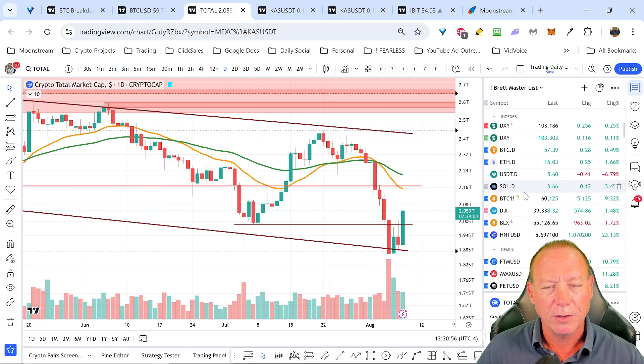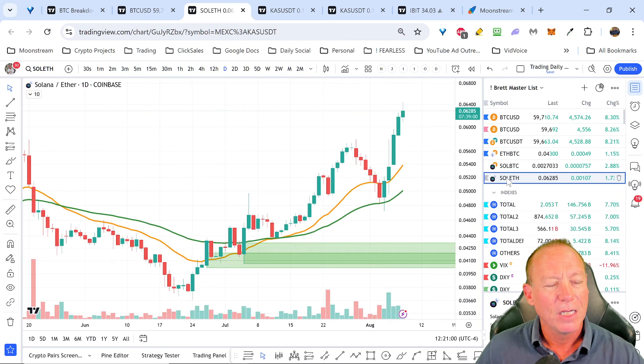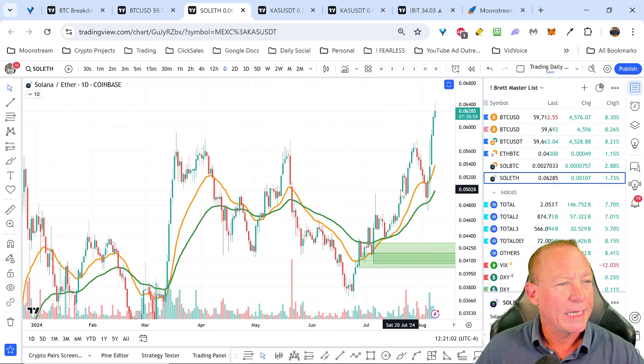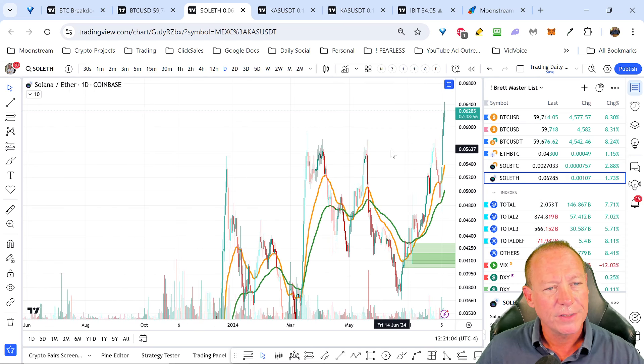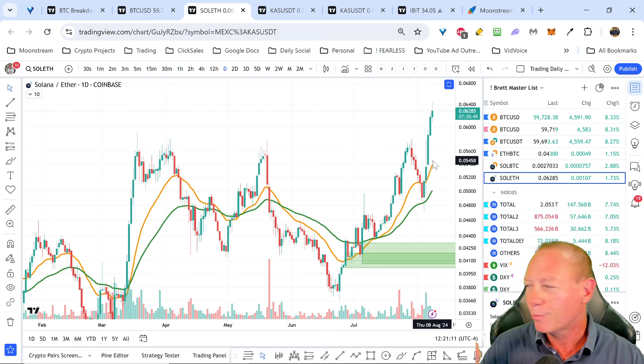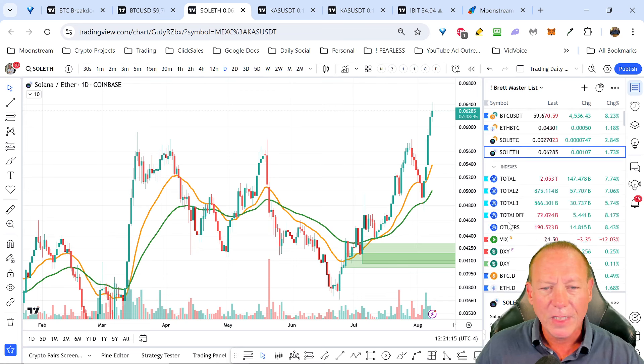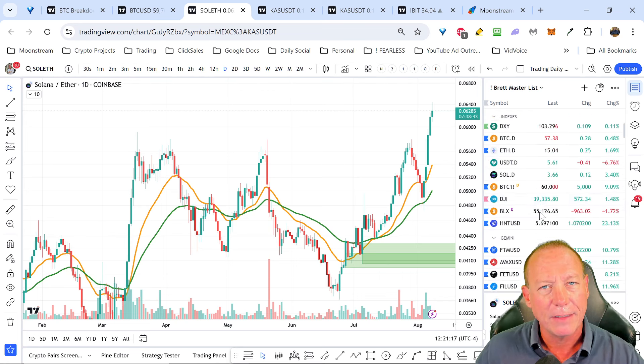We're going to talk about Solana and also Solana ETH. Solana ETH has been looking super strong lately, and has recently broken above the 60 level - so it'll probably pull back a bit. But Solana is looking strong. I just got a headline that Brazil just approved the first Solana ETF. So the writing's on the wall that Solana is going to get an ETF, and that is the trade.